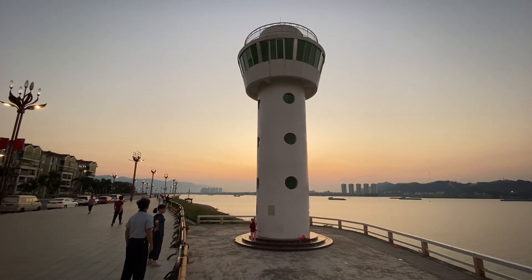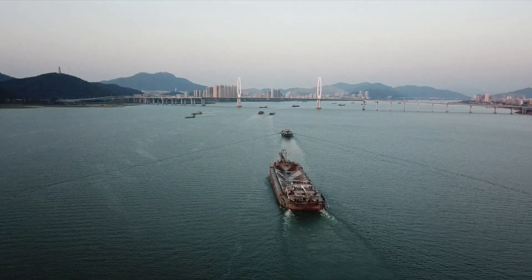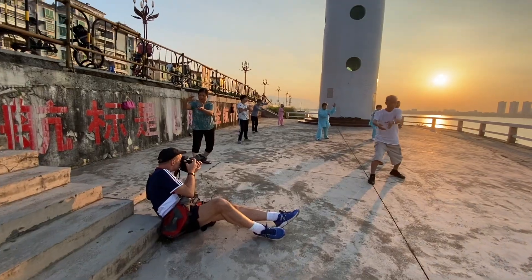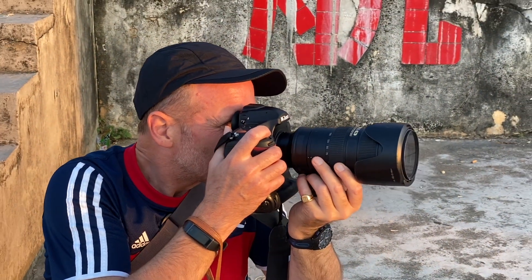Early morning in any Chinese city is a great time to stroll with a camera, and Zhaoqing is no exception. The river walk is buzzing with activity as the young and old get some exercise and air before starting their day. On a scale of one to ten of people enjoying having their pictures taken, you're going to get a ten from these early morning guys. They absolutely love it — so welcoming, really friendly, saying hello and good morning. Beautiful pictures, and what fantastic light.